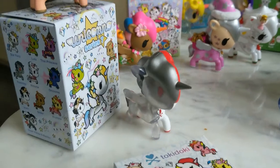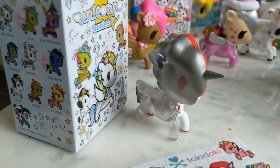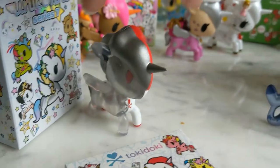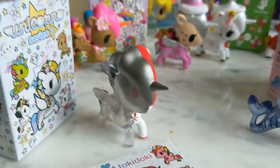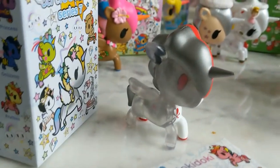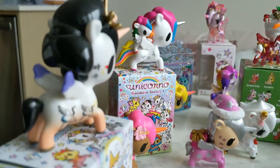Over here we have Unicorno Series 7 — I've got two of these. One of which is Robolina, who is double-sided. We've got Stellina and Robolina, and then we've got Izumi. Very pretty.